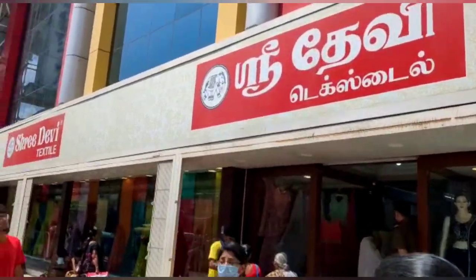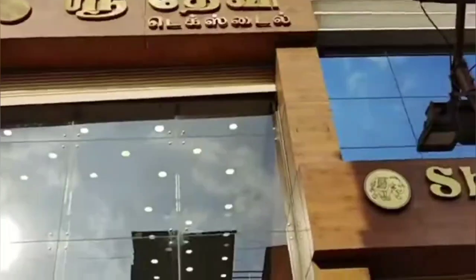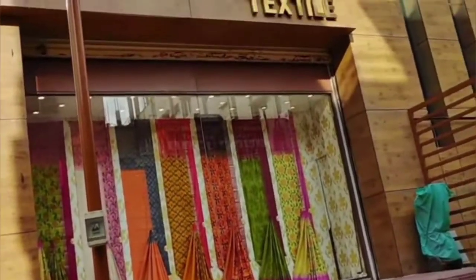Hello everyone, welcome back to our family. In this family, we are located in Koymathur Gandhi Brahm. Here is the cotton sarees and summer collections.